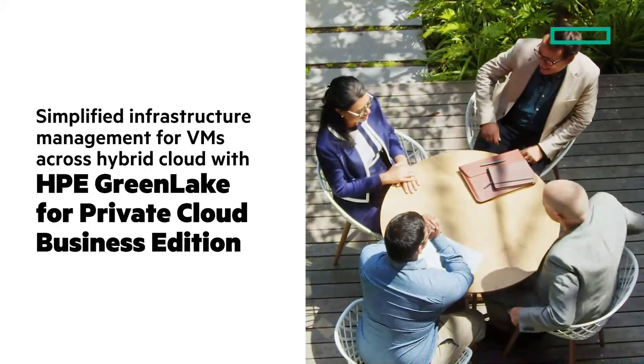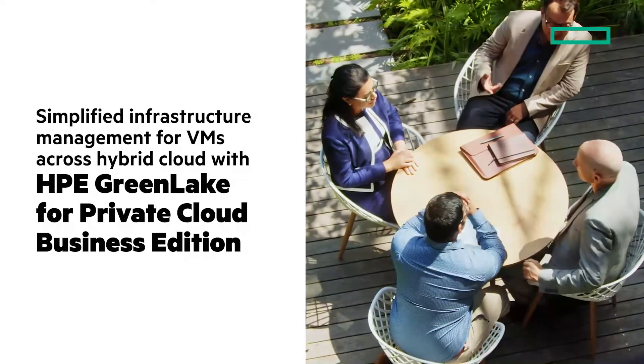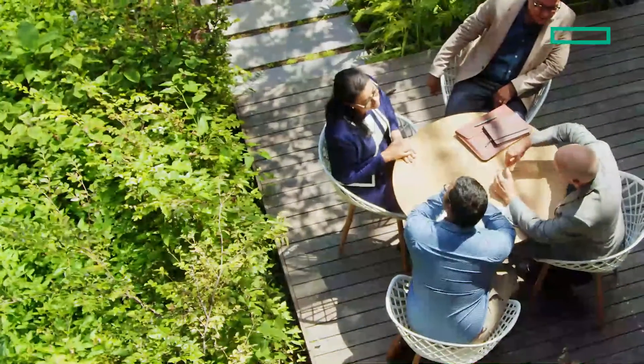In this Chalk Talk, we'll look at how you can simplify infrastructure management from VMs across hybrid cloud with HPE GreenLake for Private Cloud Business Edition.